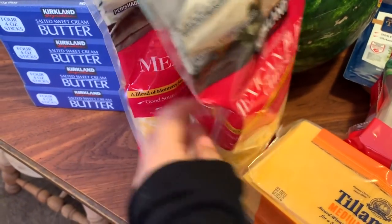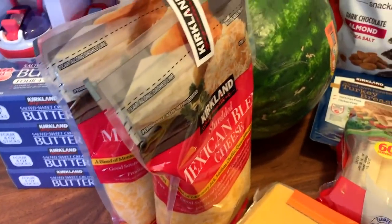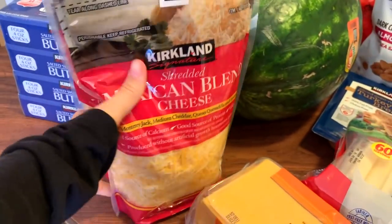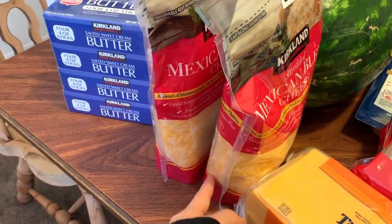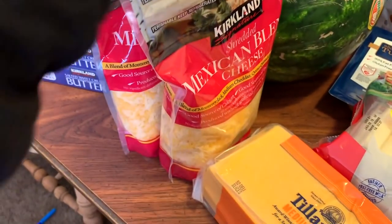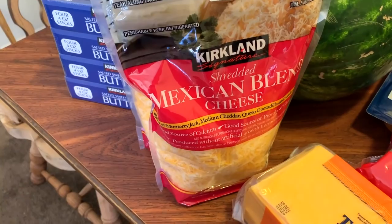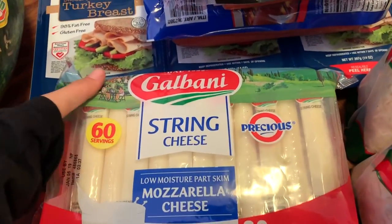We always get both — there's two packages in one, it's a lot cheaper. These are mozzarella two-packs, and this is a Mexican blend of cheese. We mainly use it for spicy noodles — it's perfect for spicy noodles. I'm going to see if I can use it in the lunches for like mini pizzas or something like that. And then this huge thing of string cheese — this is the first time we got this brand.